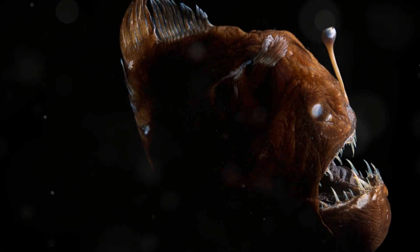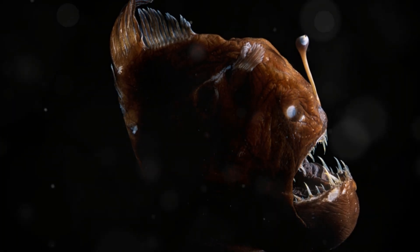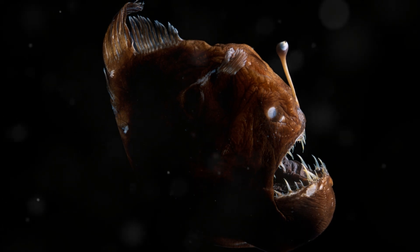Welcome, brave explorers, to the depths of the ocean where the sunlight dares not tread. Today, we're shining a light — literally — on one of the ocean's most terrifying and fascinating creatures, the anglerfish. Get ready to learn some seriously cool and spooky facts about this deep-sea dweller.